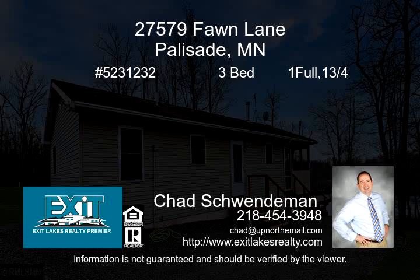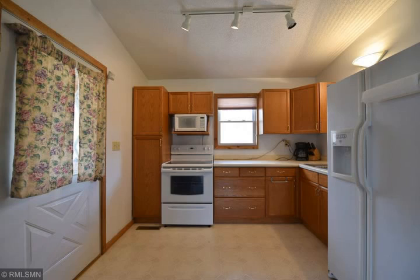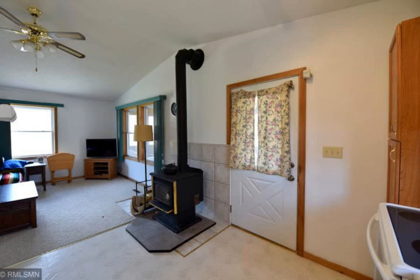You will appreciate this year-round three-bedroom, one-bath cabin on Toeline Lake near the Long Lake Conservation Center in Palisade. Home features an open floor plan, three main floor bedrooms, cozy living room, and screened-in porch overlooking the lake. Property has 300 feet of waterfront.